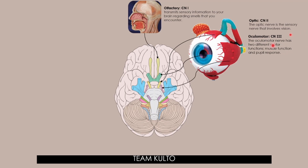Next is the trochlear nerve, cranial nerve number 4. The trochlear nerve controls your superior oblique muscle — the muscle responsible for downward, outward, and inward eye movements. Trochlear, cranial nerve number 4.